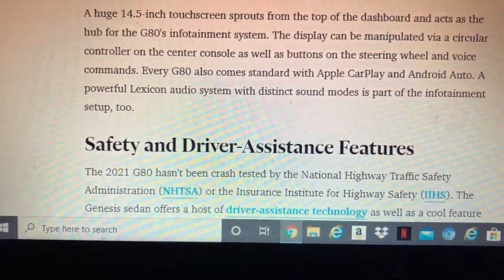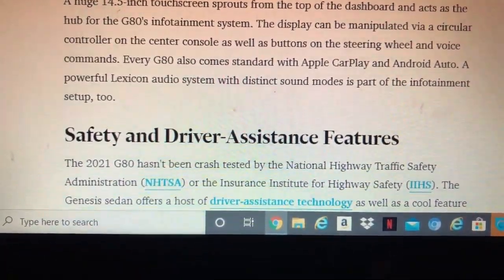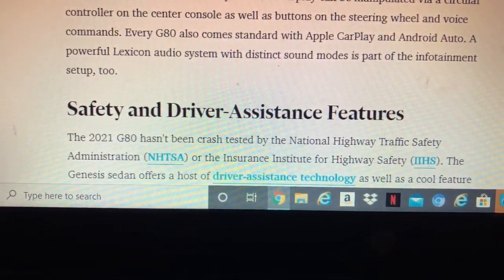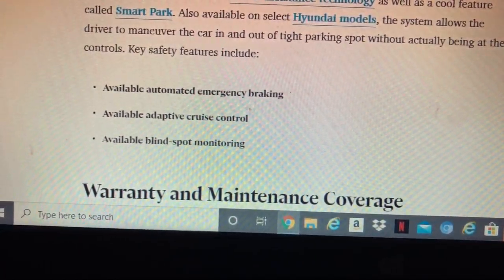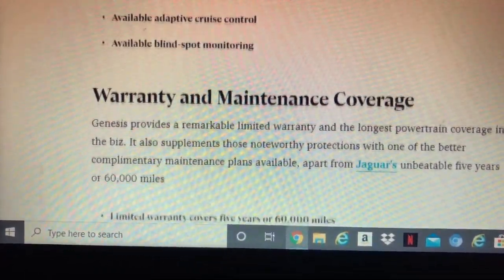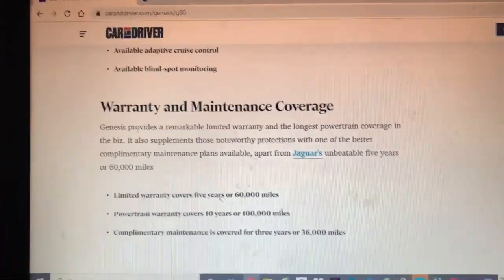Safety. The infotainment system is fast and the top of the dashboard features a digital display. The display and camera can control the current vents and the system supports Apple CarPlay. The G80 also has a safety suite including a feature called SmartPark, which allows the driver to maneuver the car into a tight parking space remotely.